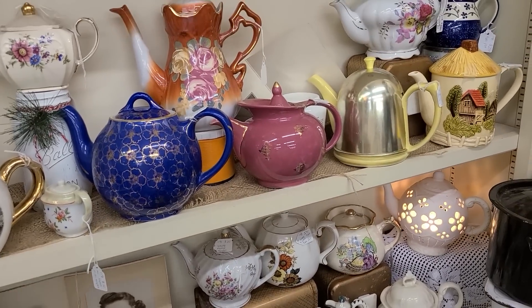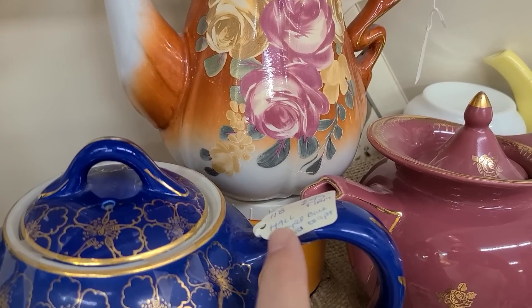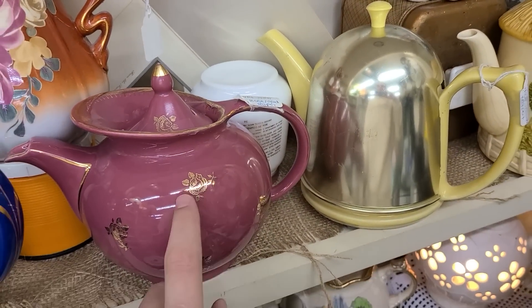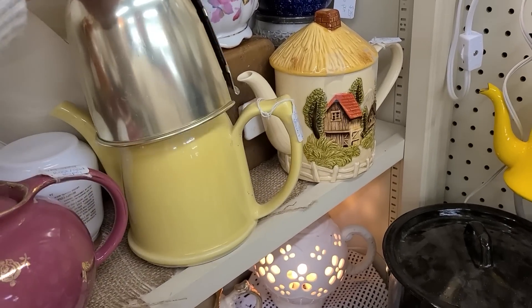Doesn't the idea of a high tea or afternoon tea sound really cool? That's a blue one — that's Hall, H-A-L-L, in the royal blue. Here's another Hall with little roses on it. And there's what looks like a metal cover to help insulate it.